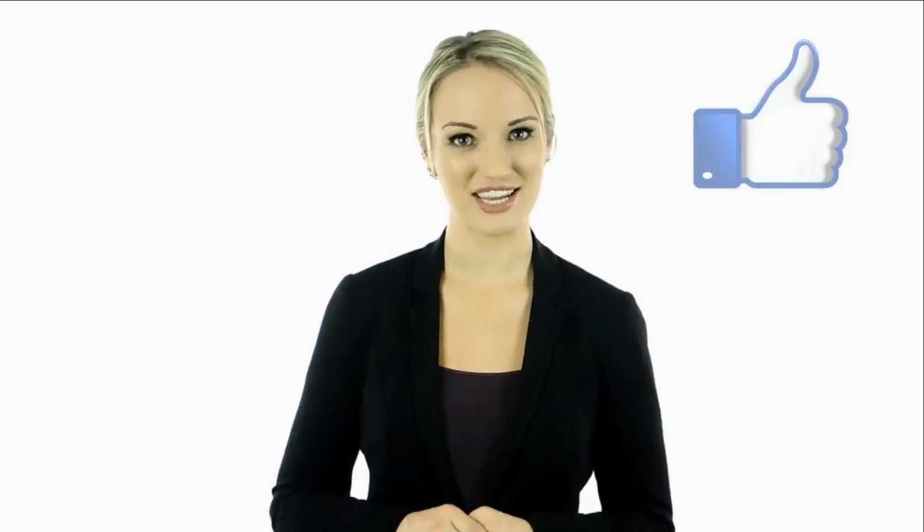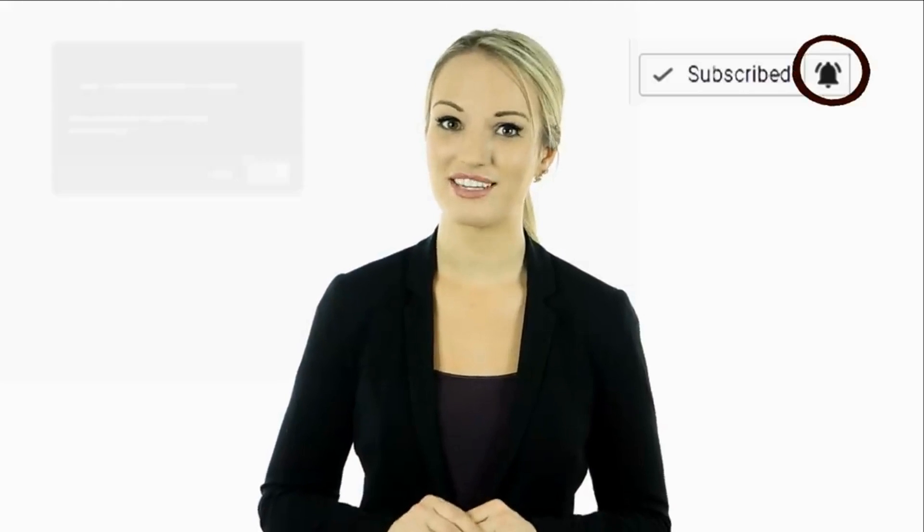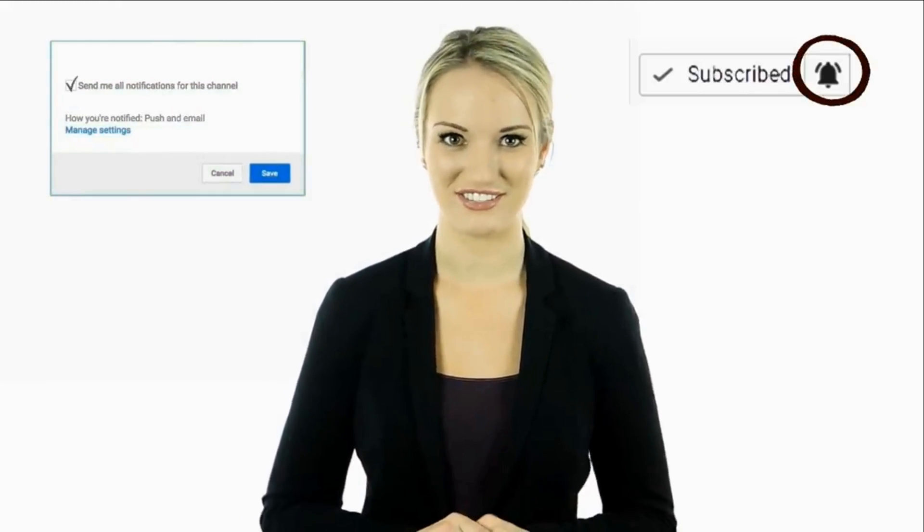Hey guys, this is Cassie. I hope you guys enjoyed this video. Tell us in the comments below what you found to be the most interesting and why. If you haven't done so yet, make sure to hit the bell notification next to the subscribe button to stay up to date with all of our latest videos. Thank you for watching — I'll see you guys next time.